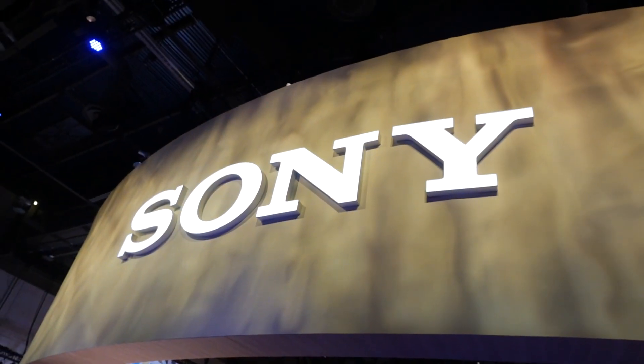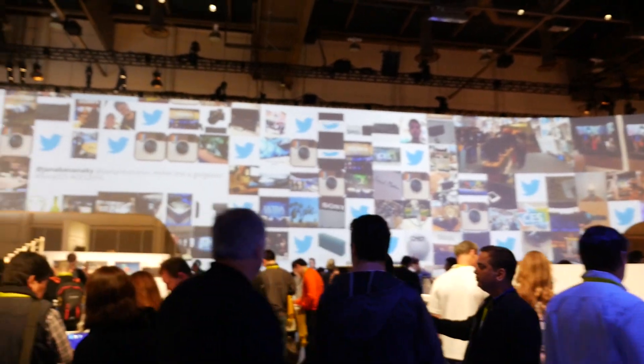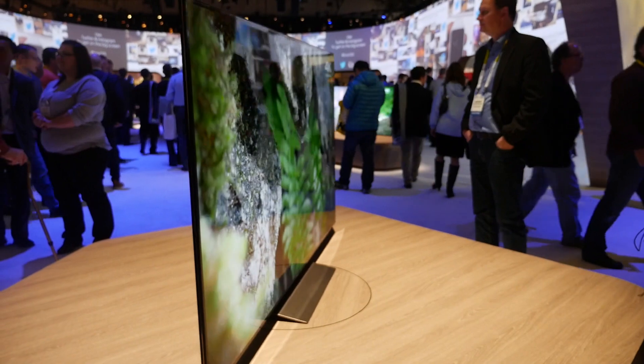The Sony stand at CES 2016 appeared very similar to last year, but the TVs themselves have gone through a few changes. For a start, Sony have revised their naming convention, so the flagship TV is now the 75-inch XD94.